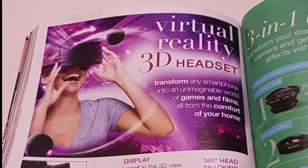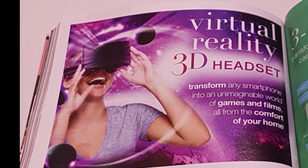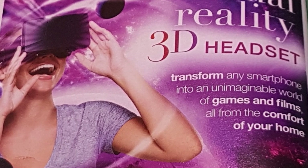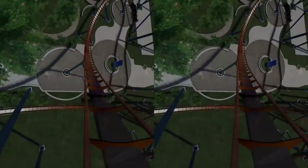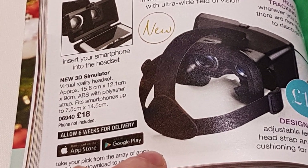Here in the advert we can see a lady who is obviously immersing herself into the world of VR for the first time, as she is really excited about her purple universe, which boasts it will transform any smartphone into an unimaginable world of games and films all from the comfort of your home. And from my past experience with VR, yes, that's not far off the truth — with 360 degree videos available from YouTube, games and apps from the Google Cardboard, and the ability to watch movies in your own virtual cinema with apps such as Seymour Cinema. Just remember, you're not going to get an actual phone with this product.